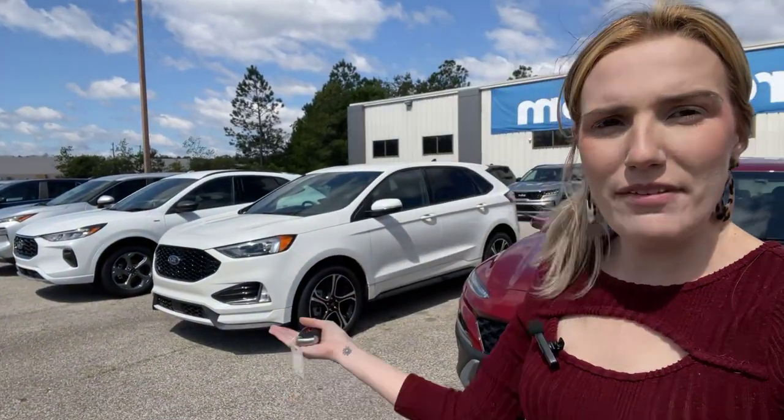Hey guys, Abigail here at Golf Auto Direct in Waveland, Mississippi. I've got the 2023 Ford Edge ST Edition. Let's go ahead and take a quick look around the vehicle.